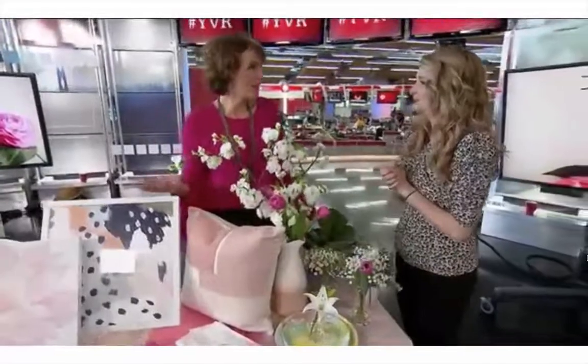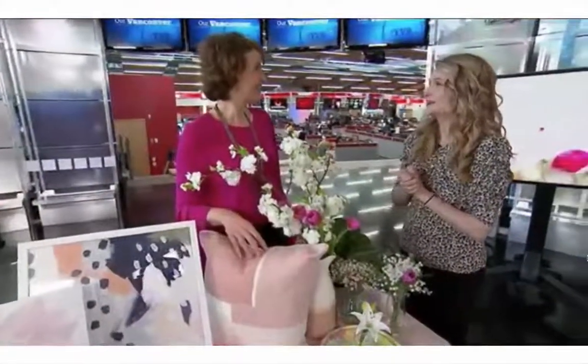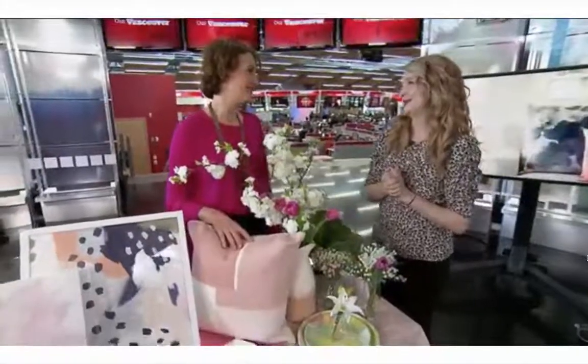Do you have a favorite spring activity? I am a seawall person. Even a glimpse of sun — like yesterday afternoon — I love it. And flowers: fresh flowers every week, that's my thing. Karla, so nice to see you. Thank you, nice to see you.